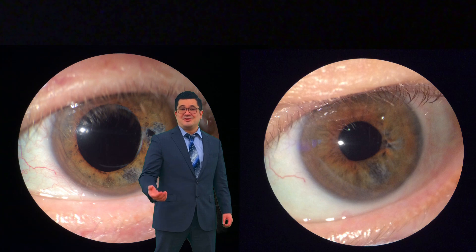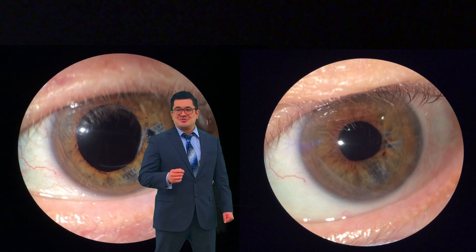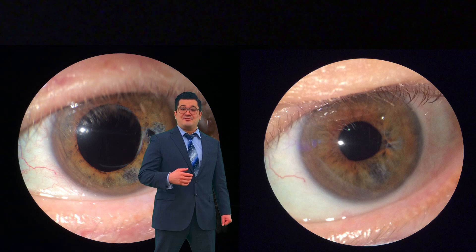Her glare symptoms resolved. She was able to drive again, and she was very thankful — she was able to go to the grocery store again without having to put on the shades. In the next video series, we'll talk about more cataract complications and how we fix them.